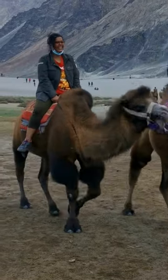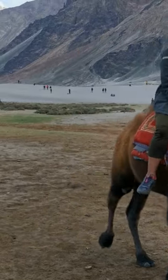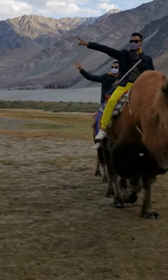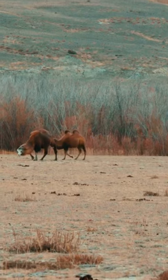The Bactrian camel is a remarkable and critically endangered species, found in the arid regions of Central Asia. Known for its unique feature of having two humps on its back, it is well adapted to extreme desert conditions.